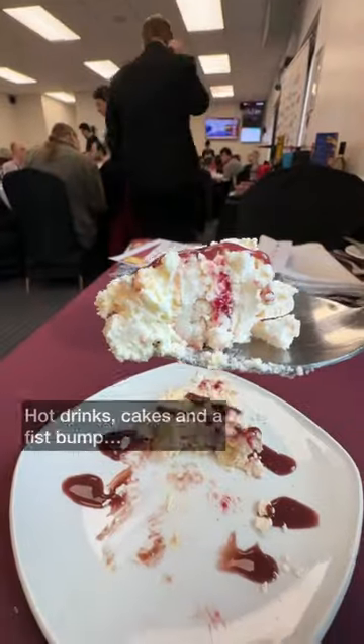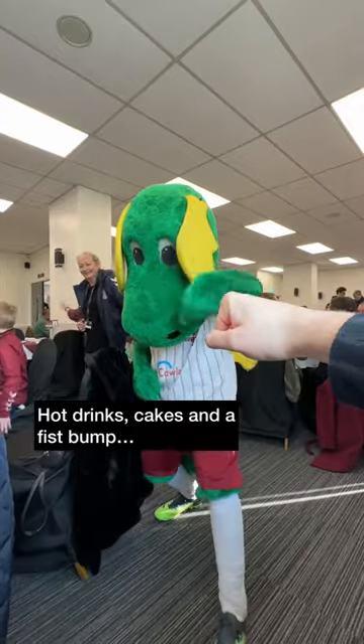Raspberry roulade was the pick of the courses, and a bit later on there were hot drinks, cakes, and we even got a fist bump.